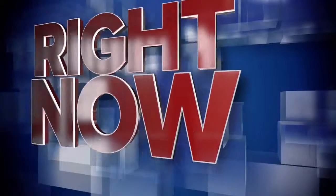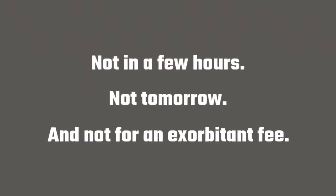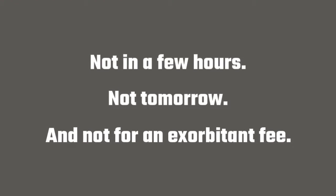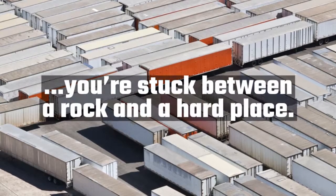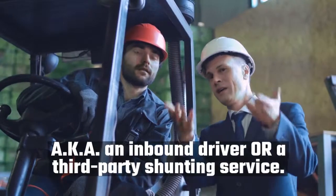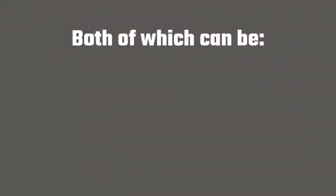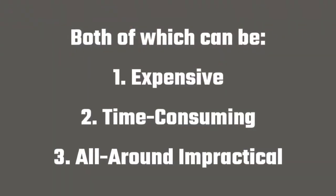You need a trailer moved now — not in a few hours, not tomorrow, and not for an exorbitant fee. But without the right tools, you're stuck between a rock and a hard place: an inbound driver or third-party shunting service, both of which can be expensive, time-consuming, and all-around impractical.